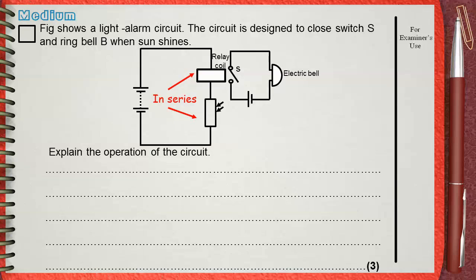This means that the total voltage of the battery is divided between the relay and the LDR because they are in series. When sun shines, the light intensity will increase. If the light intensity increases on the LDR, its resistance will decrease.